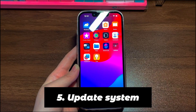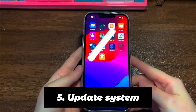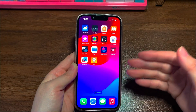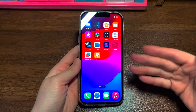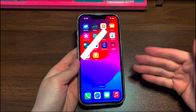Step 5: Update System. You can try updating your iPhone 12 to the latest version of iOS if the touchscreen is still unresponsive after restarting and force restart. As the screen doesn't work, we're not going to do the update through the Settings app. Instead, we'll show you another way — put the iPhone 12 into recovery mode and use a Windows or Mac computer to upgrade the system.